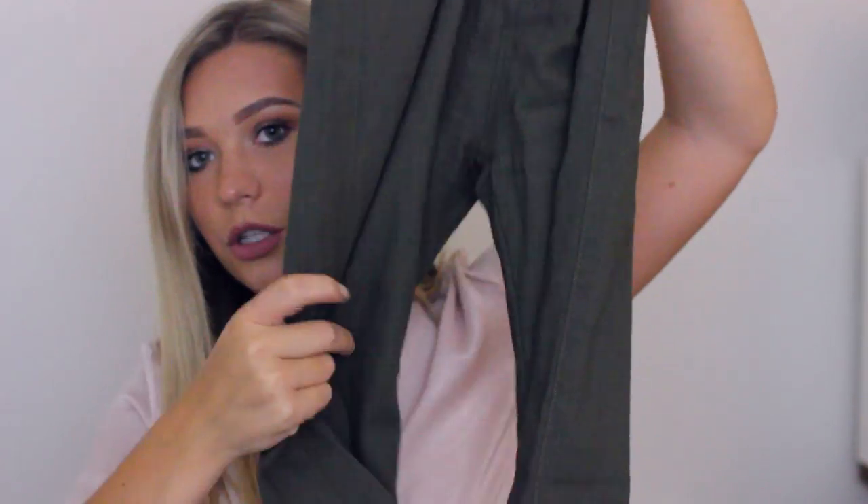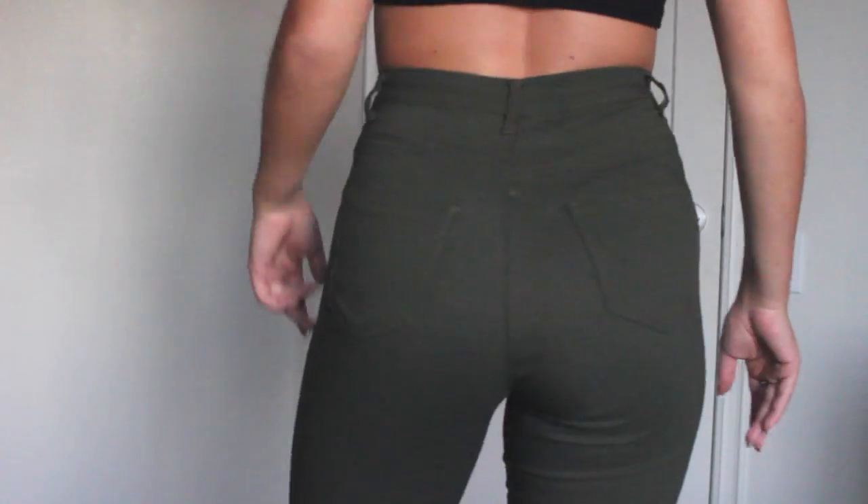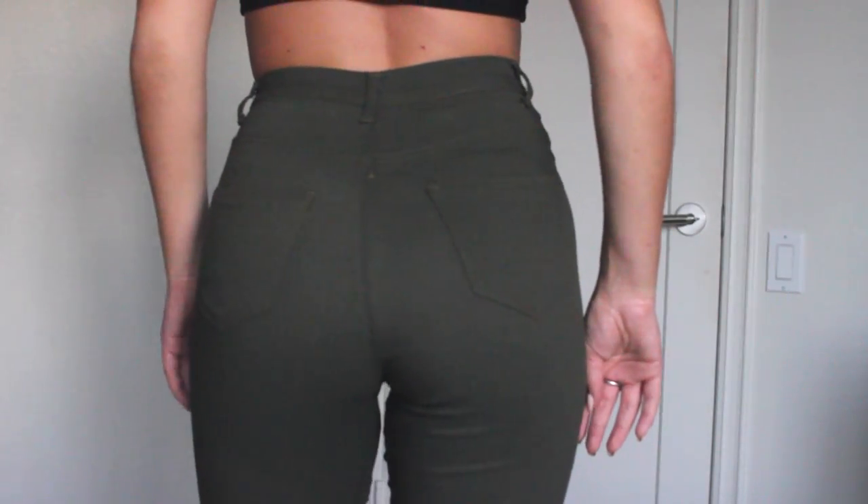The other pair I got are these olive green ones, and these fit a little more stretchy — they're more of a jegging — but they're super high-waisted. I got a size small in these and they fit perfectly. They're super comfy and I love the color. They're just really fun to wear with like a graphic tee or something, just to change it up from a black jean, which is what I always do.